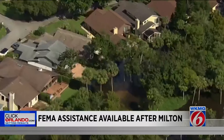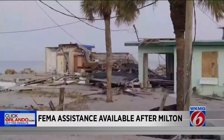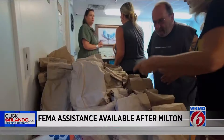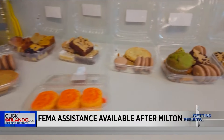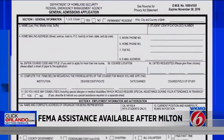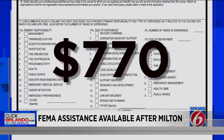There are multiple assistance programs that may be available to eligible applicants, like money for temporary housing, home repairs, and serious needs. Serious needs assistance is an upfront payment to help cover essential items like food, water, baby formula, medication, and other emergency supplies. This is something applicants may qualify to receive while FEMA assesses eligibility for additional funds. The maximum you can receive through that one program is $770.